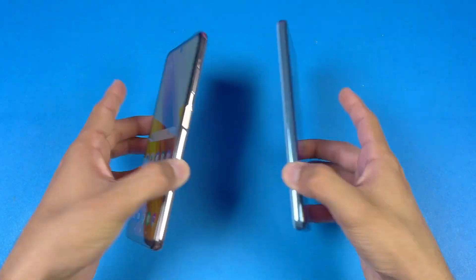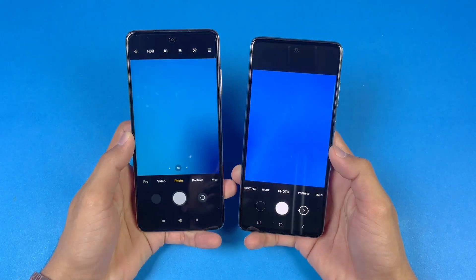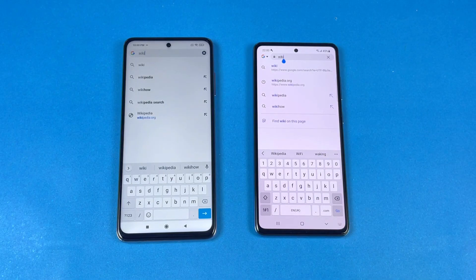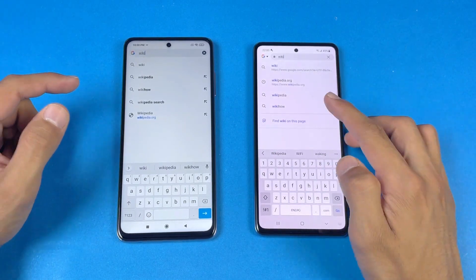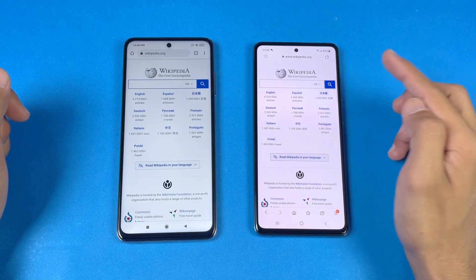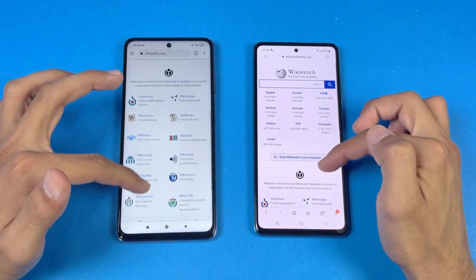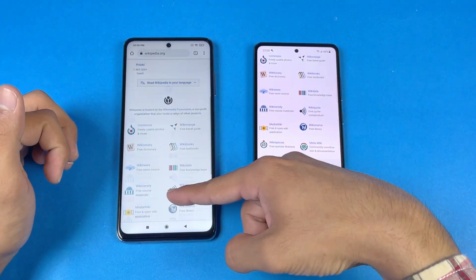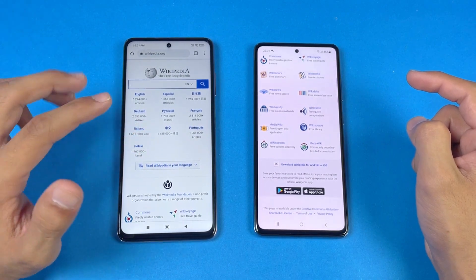Last up is the camera app — the default camera launches just a tiny bit faster on the X3 Pro. For the internet browser, we have Google Chrome on the Poco X3 Pro versus Samsung Internet Browser on the A52. Wikipedia loads just a tiny bit faster on the A52, followed by the Poco X3 Pro. Scrolling is smoother on the A52 here — I don't see the 120Hz advantage on the X3 Pro, as this app doesn't seem optimized for it.